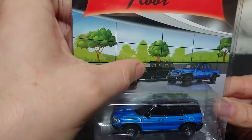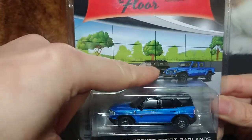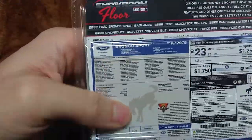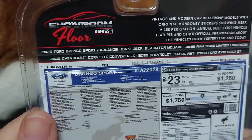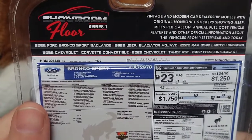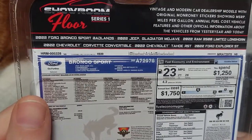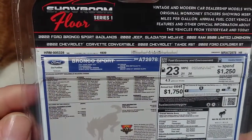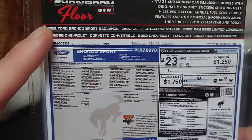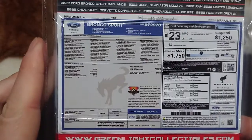So the Corvette — these two are the same but done in the black bandit type, all the same color — and then you have a Jeep Gladiator and the Ford Bronco. What I mean by Showroom Floor is it's a Series One, the first release. As you can see in the top right, it's the vintage and modern car dealership models with the original Monroney stickers showing MSRP, miles per gallon, annual fuel cost, vehicle features, and other official information. Here are the six vehicles — they've done basically the Hollywood system plus their normal system listing all the vehicles in the series plus the car tag itself.